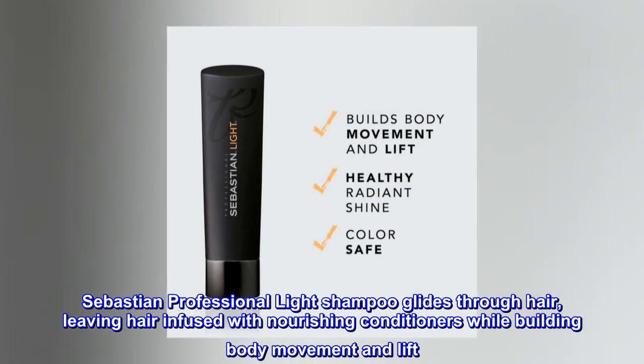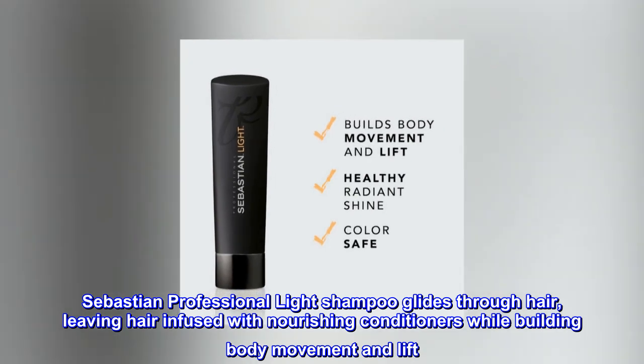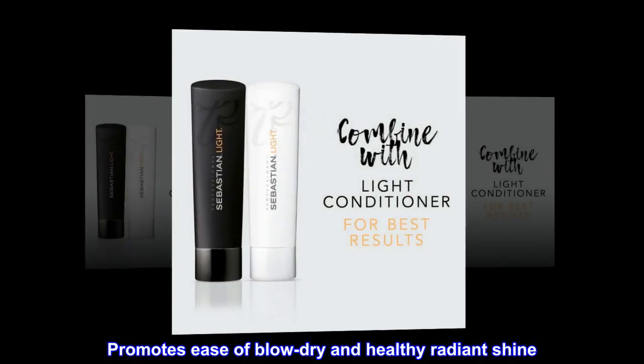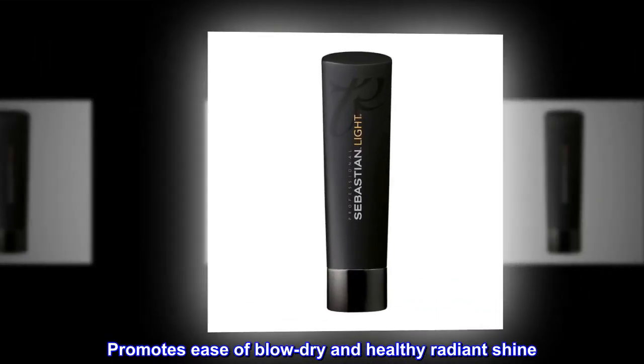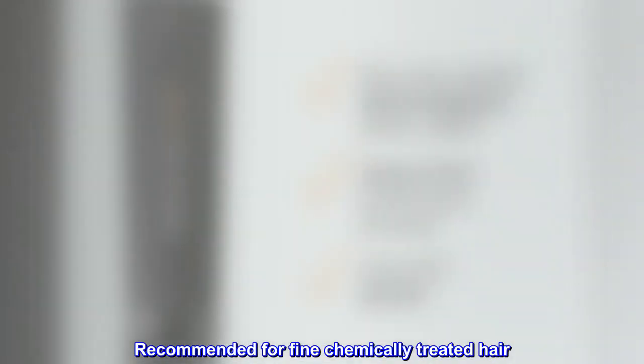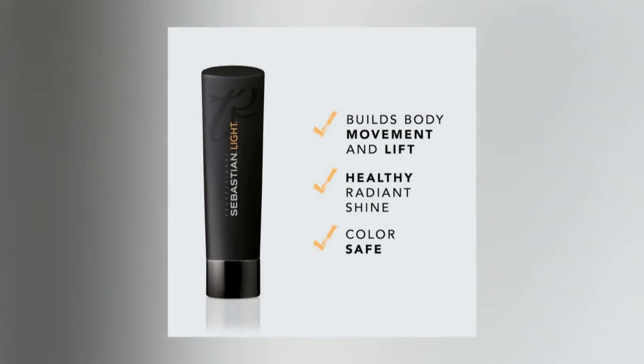Sebastian Professional Light Shampoo glides through hair, leaving hair infused with nourishing conditioners while building body, movement, and lift. Promotes ease of blow-dry and healthy radiant shine. Recommended for fine, chemically treated hair. Color Safe.